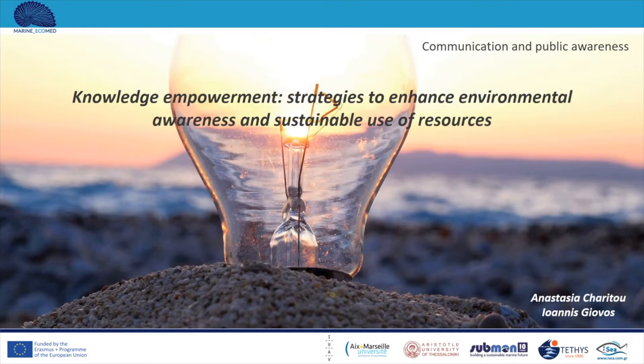Hello again and welcome back to another module in the context of Marine Ecomet Erasmus Plus project. This module has been prepared by the Greek Environmental NGO for the preservation of aquatic ecosystems, IC. I am Anastasia Haritou and together with my colleague Ioannis Yovos we have prepared and are going to present this module concerning knowledge empowerment strategies in order to enhance environmental awareness and sustainable use of resources.